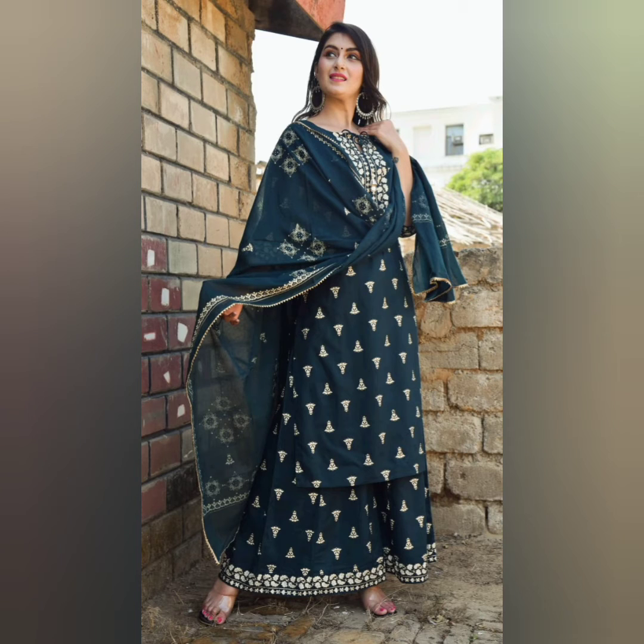Hello guys, welcome back to our channel. First of all, how are you? I hope you all are happy and safe in your home. As you all are aware, I always come with the best and awesome collection for you. Today I have brought you a big and beautiful collection. Please watch this video, and if you like it, please like and subscribe.